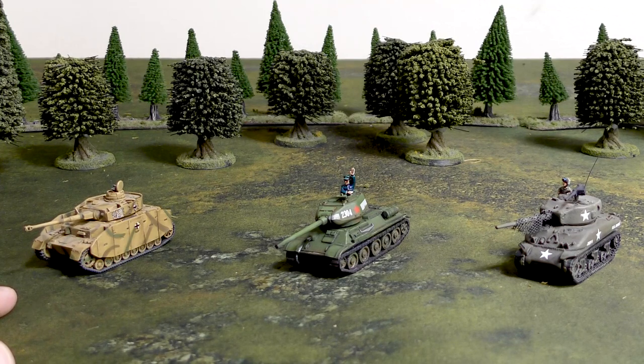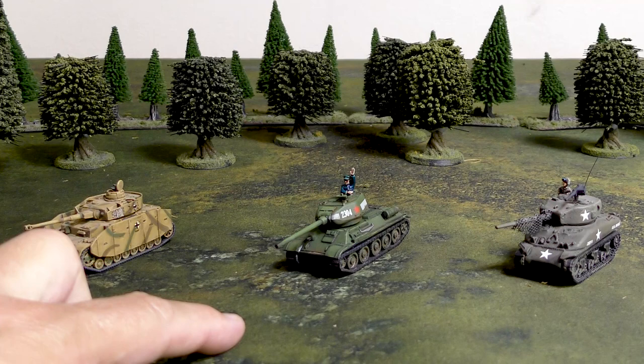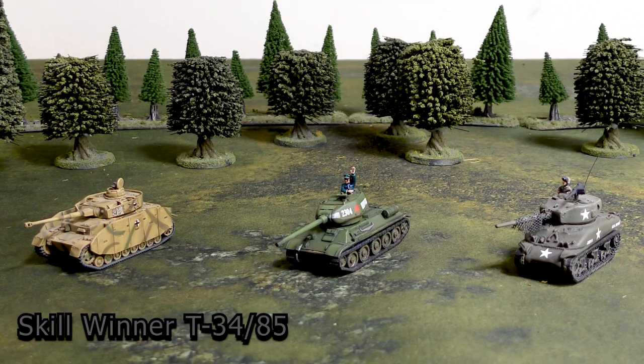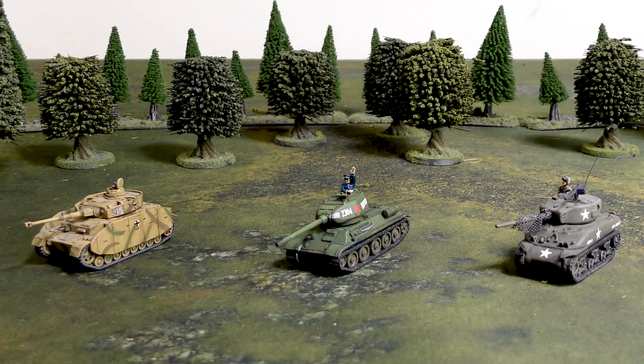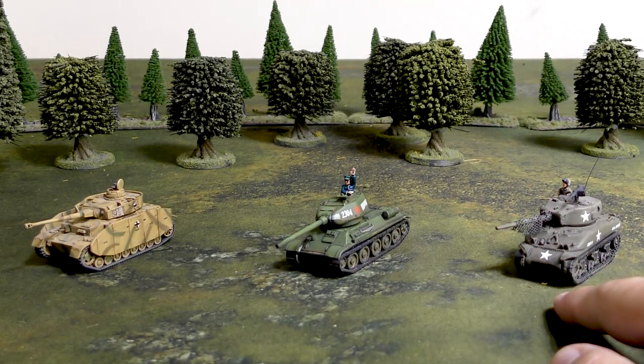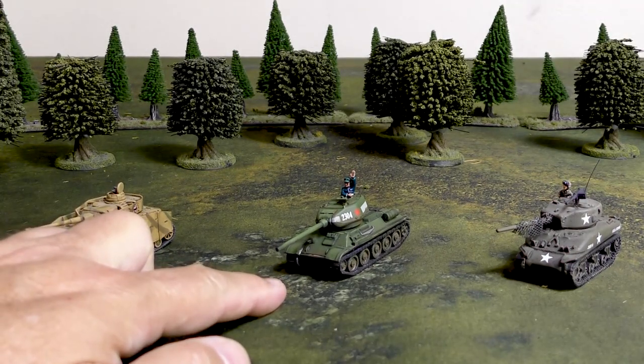Next, skill: the Panzer IV has 4+ across the board, the T-34-85 has 4+ across the board but a 3+ Tactics, which helps with cross-checks and any movement order things. The Sherman has a skill of 4+ with no bonuses. So when it comes to skill, the T-34-85 takes first place, and the Sherman and Panzer IV are tied for second. They're all hit on 3+, so no comparison needed there.